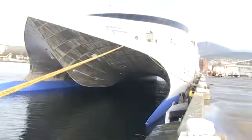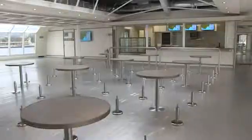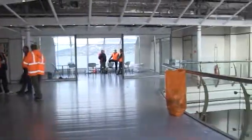This vessel has a single-tier vehicle deck. The second tier of the vessel is passenger and a duty-free shop — a very large duty-free shop. And the third tier is a passenger area.